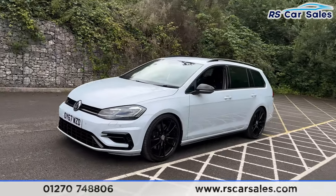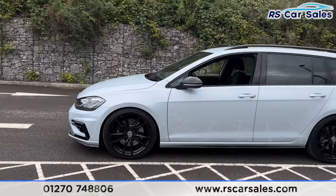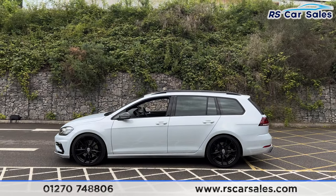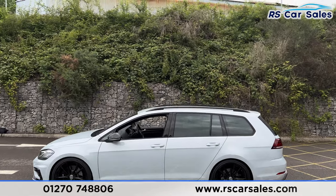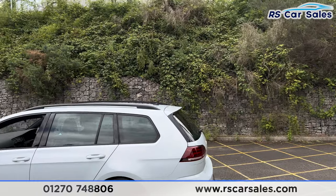Coming around to the passenger side, you'll find the second alloy wheel, once more unmarked. Stepping back, we have the black door mirrors, black trim around the windows with privacy glass for the passengers, color-coded door handles, and the black roof rails up top along with the shark fin antenna and the rear spoiler.